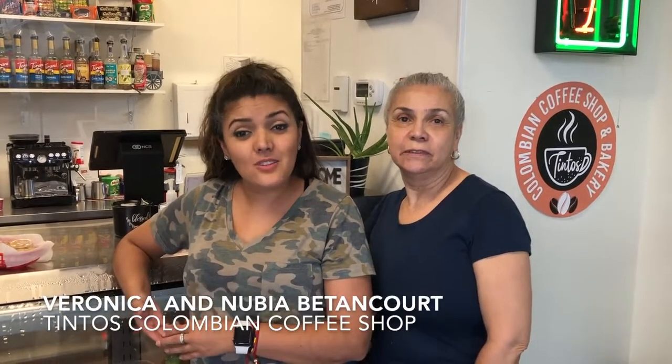Well, welcome to Tinto's Colombian Coffee Shop. We are a small store that we serve 100% Colombian coffee.